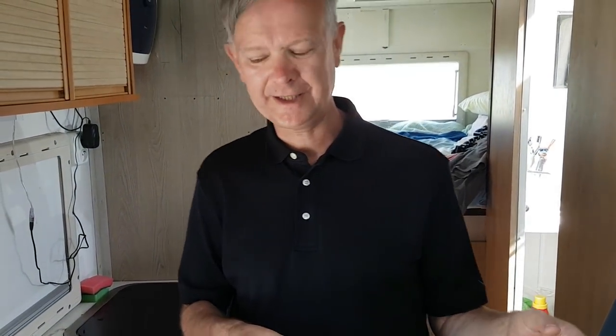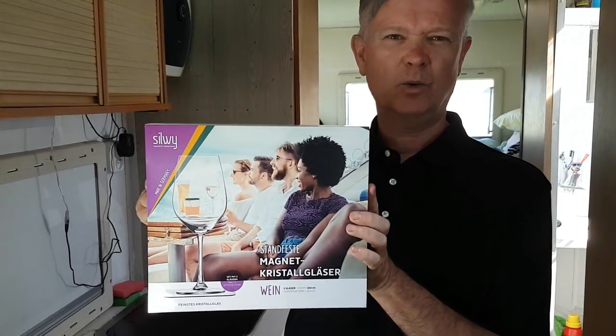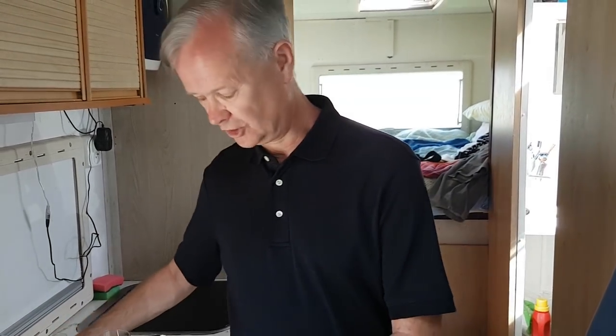Hello and welcome to the inside of my van. Today I'm going to tell you about a system designed to stop glasses and other things getting smashed up in the vehicle. It comes from a company called Sylvie, based in south-eastern Germany. You can get these products in the United States via a distributor in Miami, or alternatively in Europe via the internet from here in Germany.